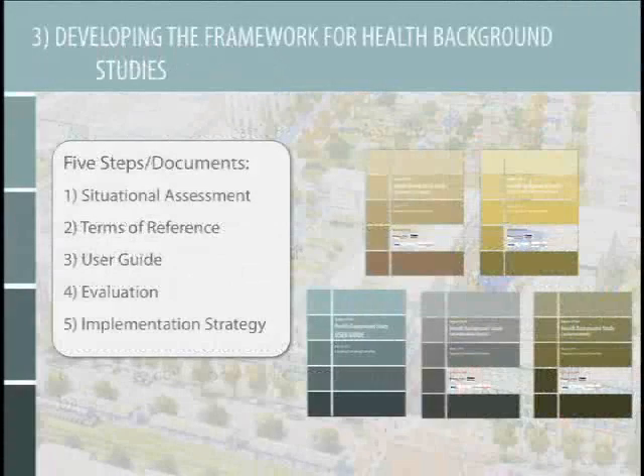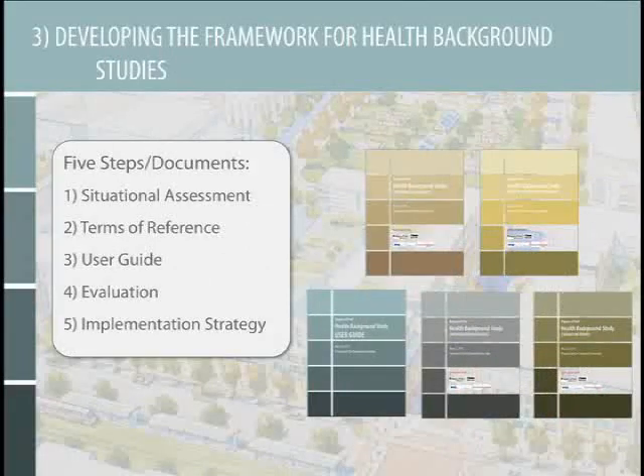What steps went into developing this health background studies framework, which is really a health impact assessment process? Five steps. Number one was to do a situational assessment. Number two, developing terms of reference. Number three, developing a user guide for planners as well as developers. Number four, evaluating all of these draft documents and inviting stakeholders to provide feedback — looking at whether the documents are clear, feasible, and realistic — and refining everything based on feedback. And, finally, developing an implementation strategy.